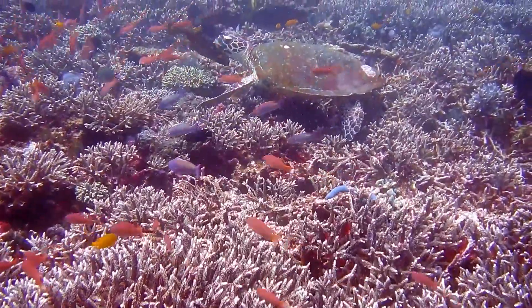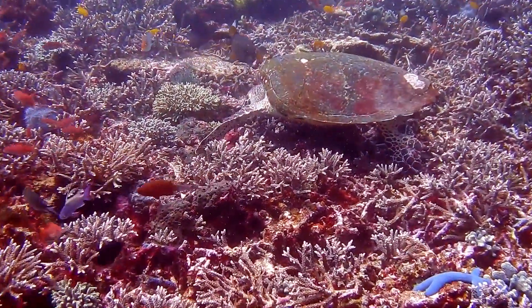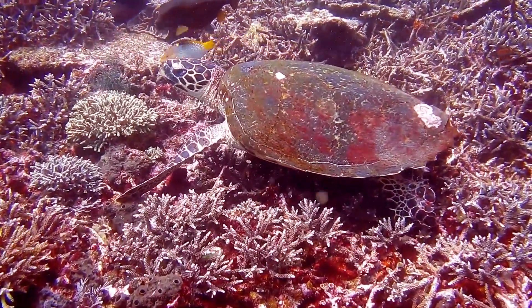Ocean currents also bring life. They carry nutrients to the surface, feeding plankton, the base of the ocean food chain. Without them, marine ecosystems would collapse.